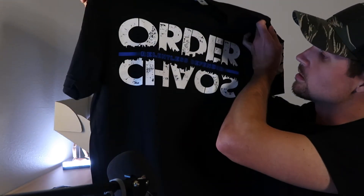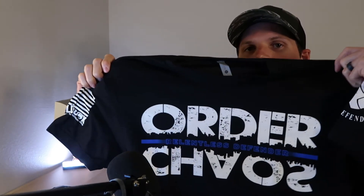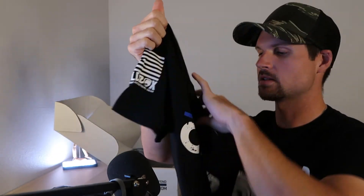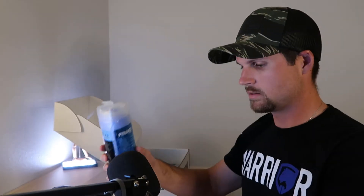This shirt says 'Order of Chaos — Relentless Defender.' They teamed up with Relentless Defender, who make some cool shirts. They put the Shield Box logo on the side. What's cool is Shield Box asks for your shirt size, so they always send the right size — you're not going to get an overly large or overly tiny shirt that doesn't fit you.